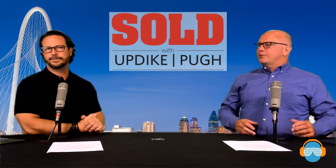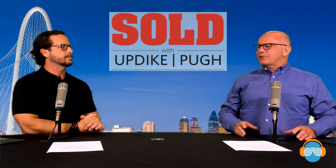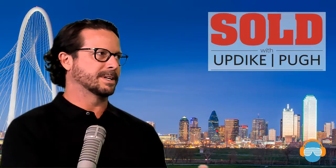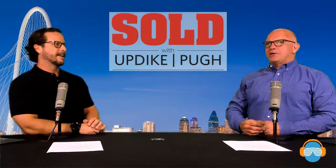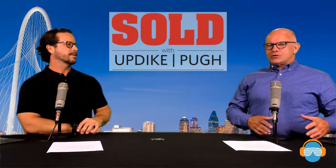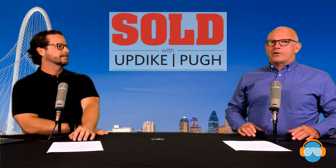When we're talking to buyers about purchasing a flipped home in a neighborhood, we want to figure out how that house is priced into that neighborhood. The second big thing that you want to do — and your Realtor should do, we always do — is check for open permits on the property.